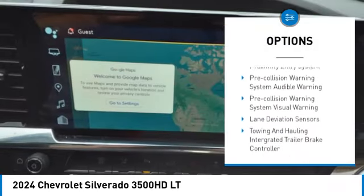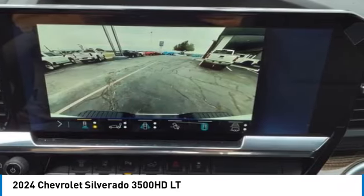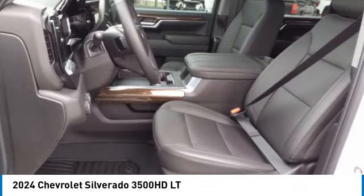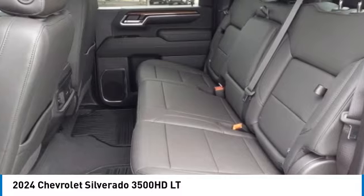Roll stability control, auxiliary transmission fluid cooler, daytime running lights, rear step bumper, roof mounted lights, and braking assist. Take this vehicle for a spin and see why so many shoppers are now proud owners.